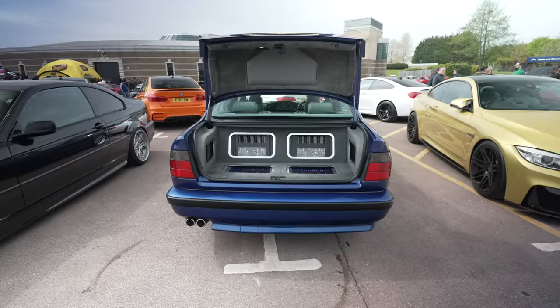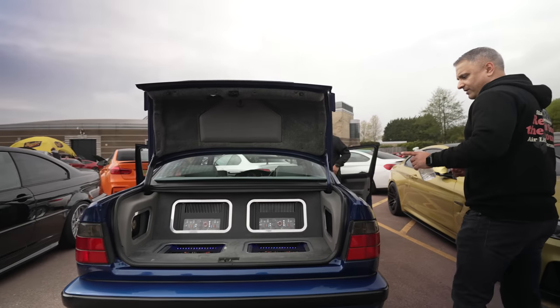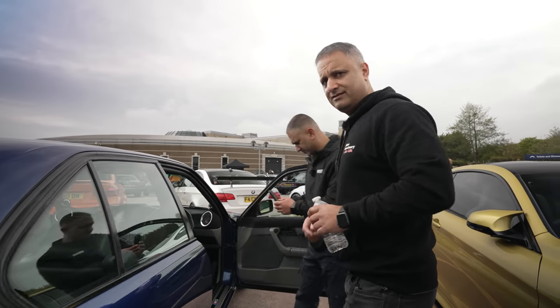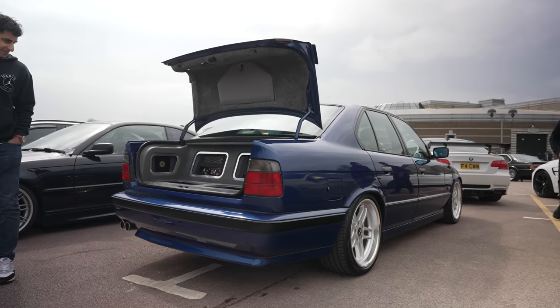Good to get some audio content on the channel. This is an E34 525i Sport with AudioAve product — a brand we don't sell, but I had the opportunity to sit inside and have a listen. This is Nigel, the owner of this lovely E34. I've not heard of AudioAve before.